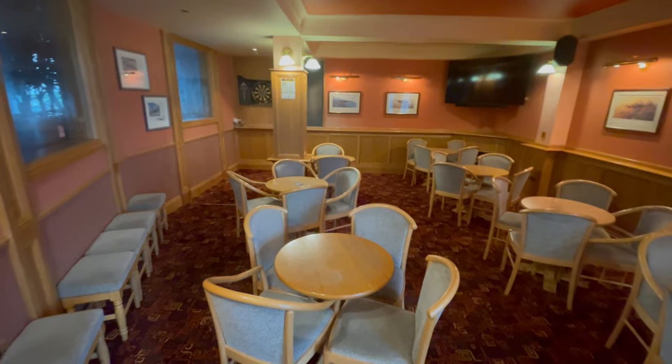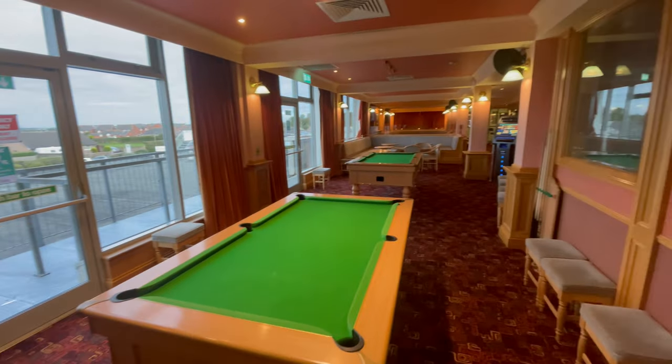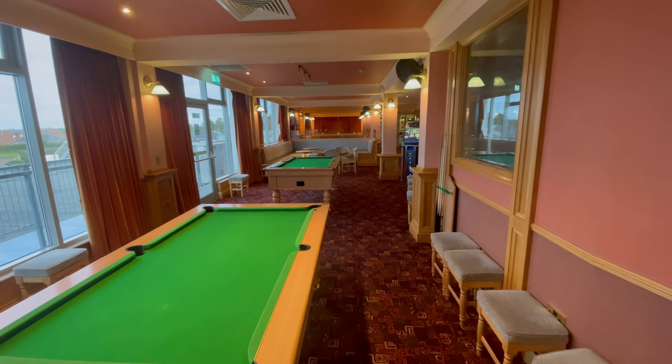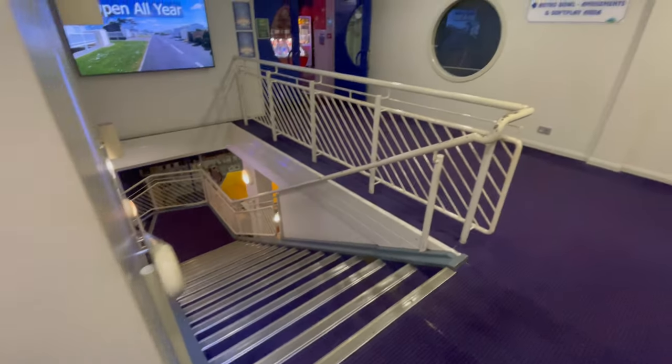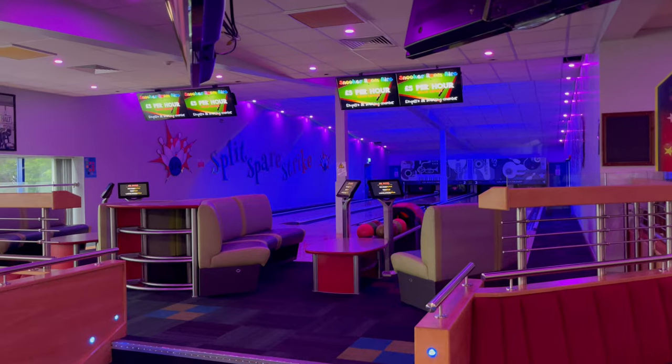Let's head across to Sky Bar now — I can feel a thirst coming on! And let's now take a look at the Astro Bowl and the amusement and soft play area.